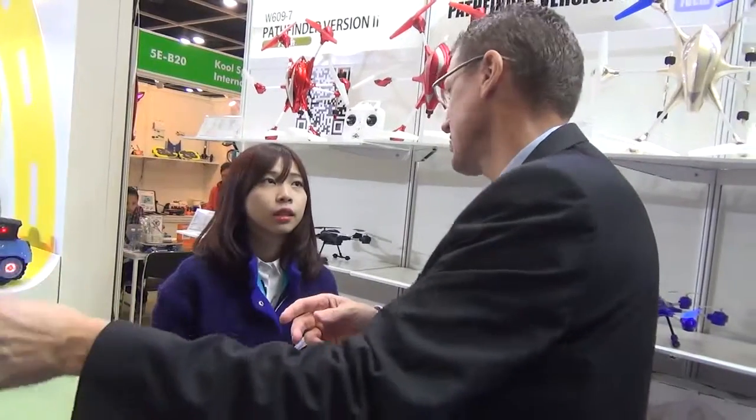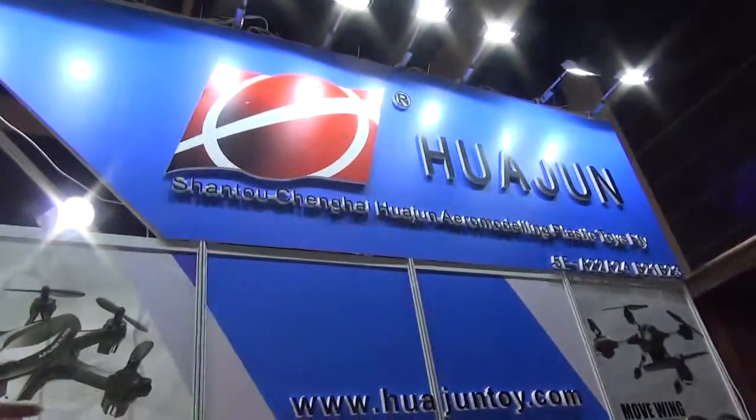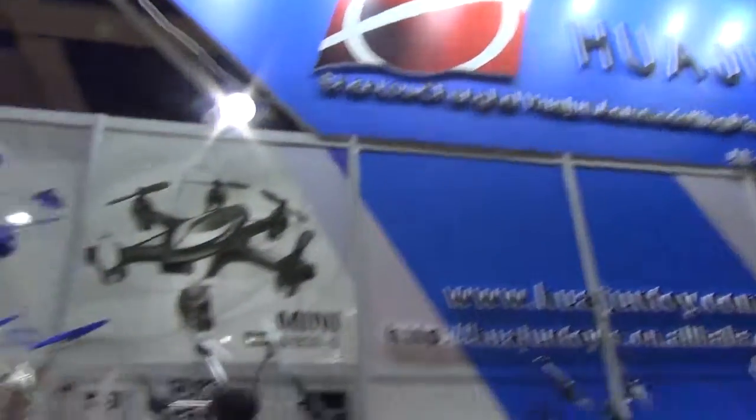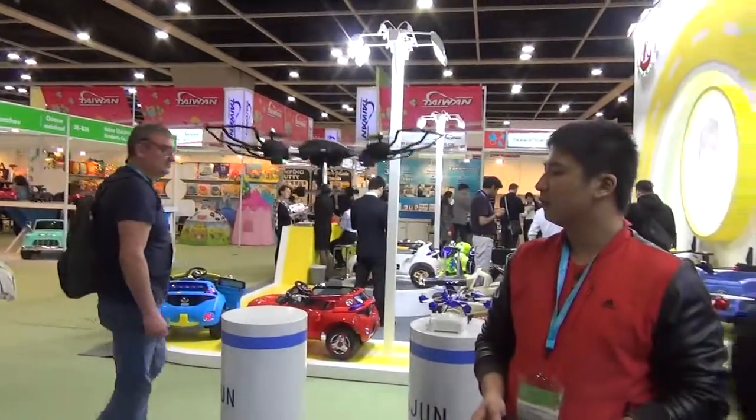This is a great starting drone for getting used to control before moving to a more expensive professional model. They just launched it this year and already have shipments going out in January — it's very popular. Thank you, Jody! Please check out Hwa Jun Drones here at the show — we'll catch you at the next booth.